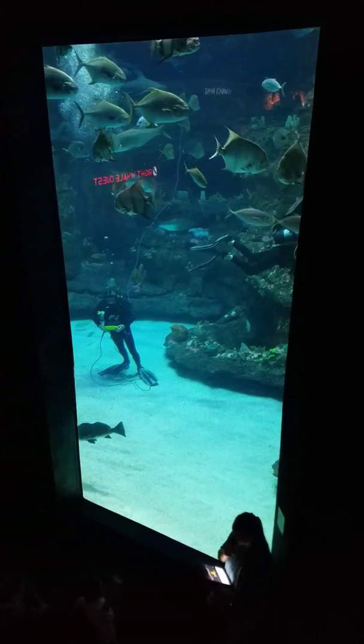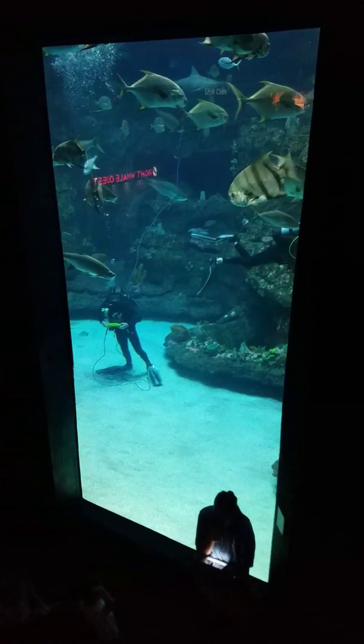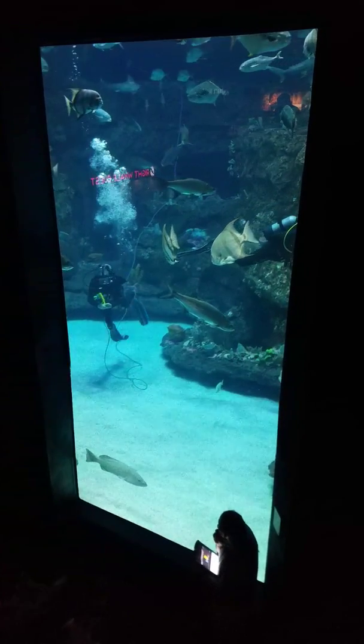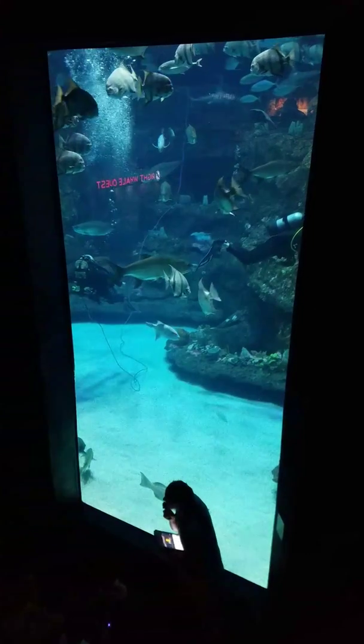It looks like most of you guys have guessed that sharks go through thousands of teeth in their lifetime. Wow, that's a lot of teeth. Britt, is that the right answer?